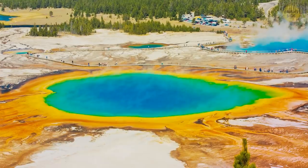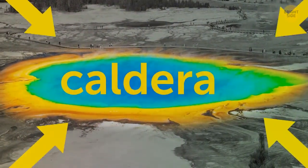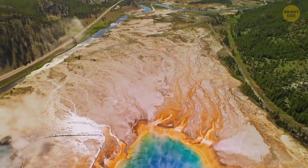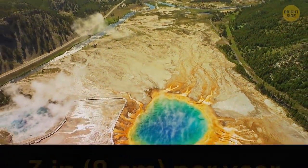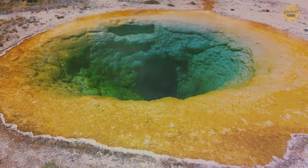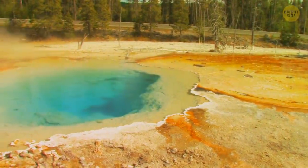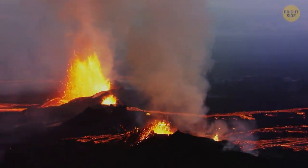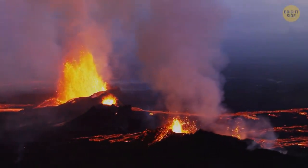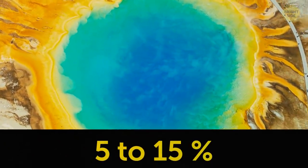Since 2004, some parts of the Yellowstone caldera — which is a clever word for a volcanic crater — have been surging upward much faster than usual. The rate has been almost 3 inches per year. No uplift has been that quick since scientists started close observations in the 1970s. And still, experts are sure the supervolcano doesn't present any danger these days. For an eruption to happen, the magma inside has to be at least 50% molten. With Yellowstone, this number is just 5 to 15%.